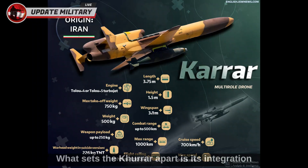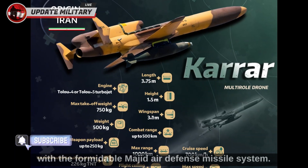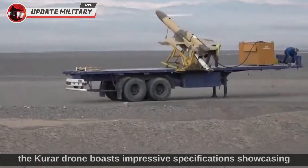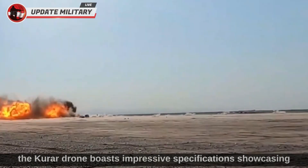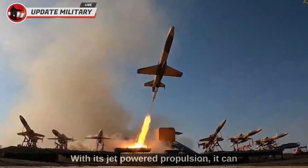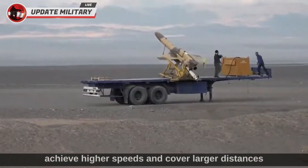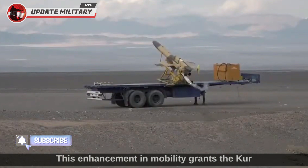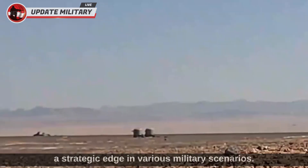What sets the Karrar apart is its integration with the formidable Majid air defense missile system, further enhancing its offensive and defensive capabilities. With its jet-powered propulsion, it can achieve higher speeds and cover larger distances compared to traditional propeller-driven drones, granting the Karrar a strategic edge in various military scenarios.